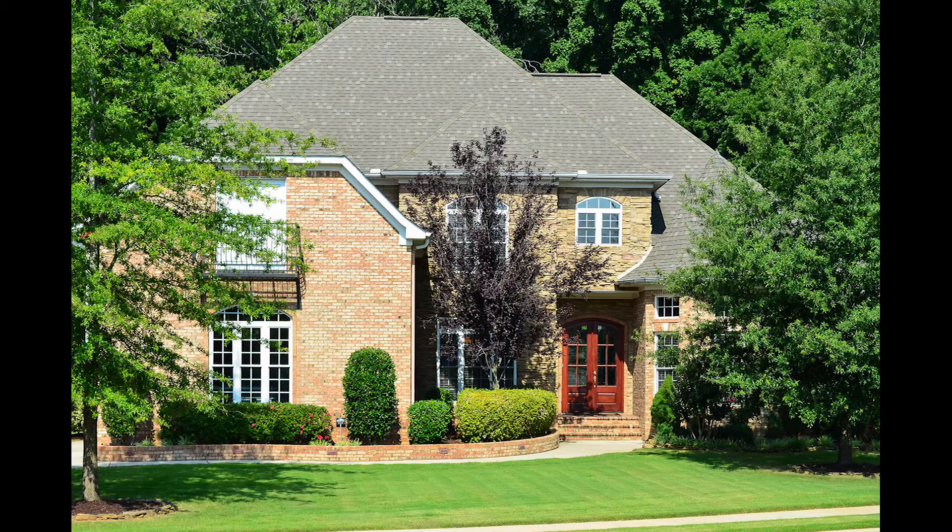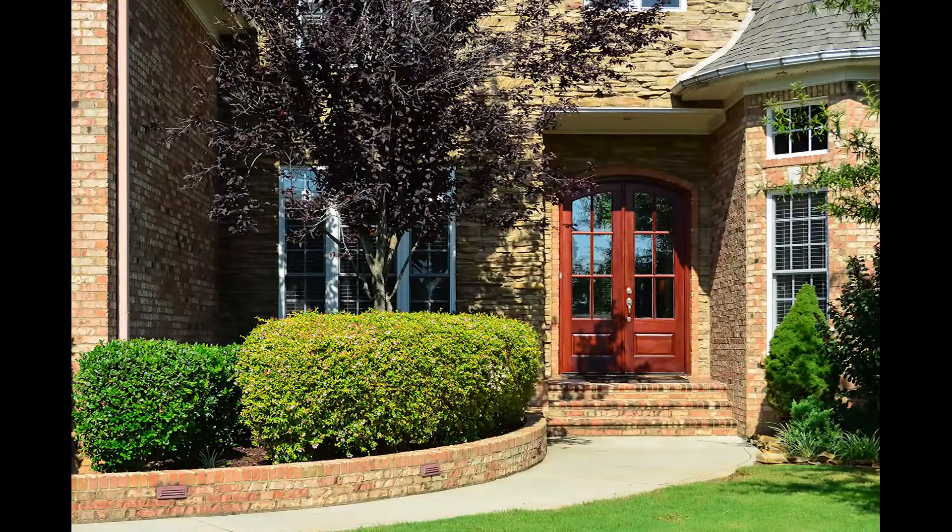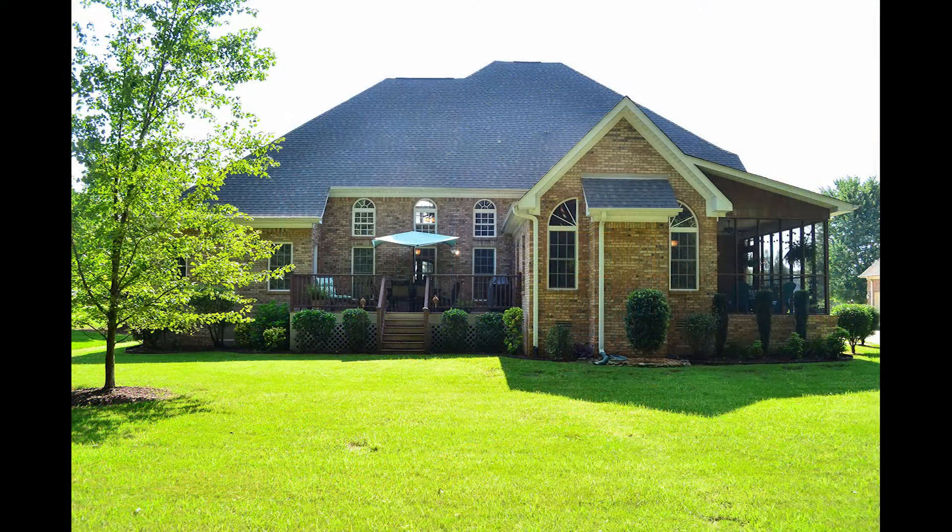This immaculate home has architectural features galore: vaulted ceilings, custom trim, two fireplaces, large windows, hardwood floors, and an open kitchen.